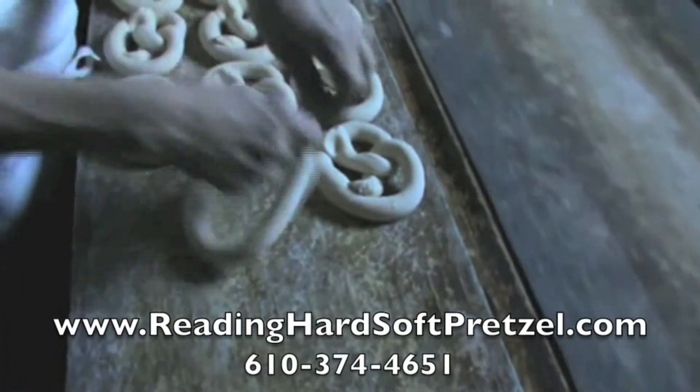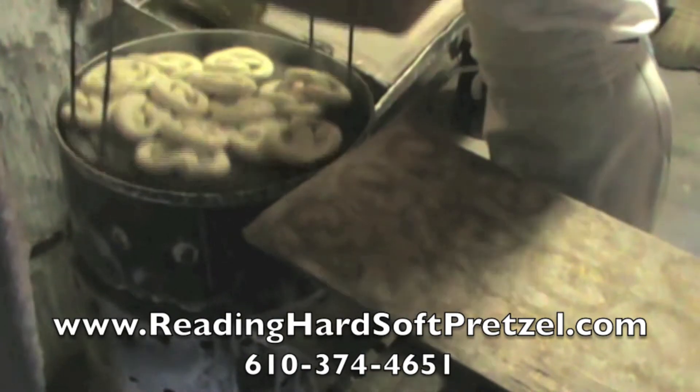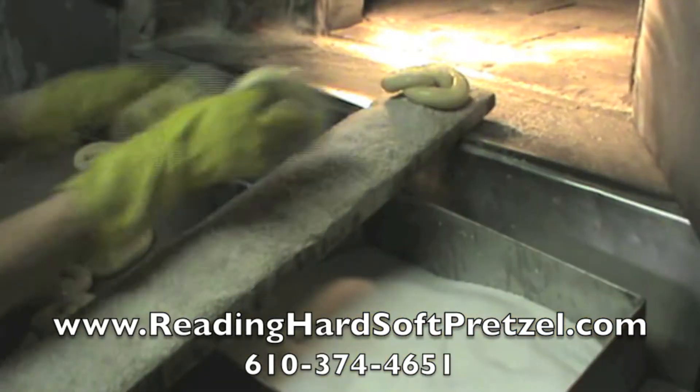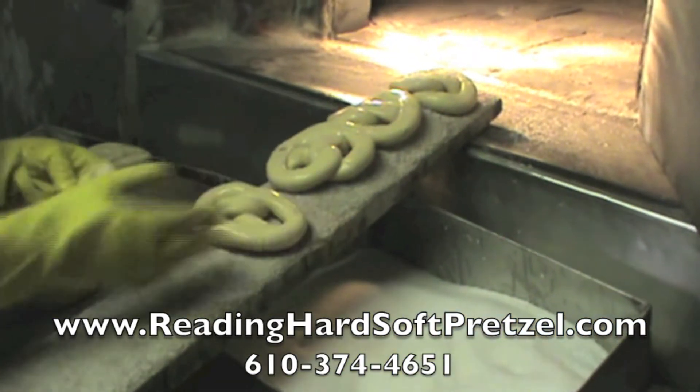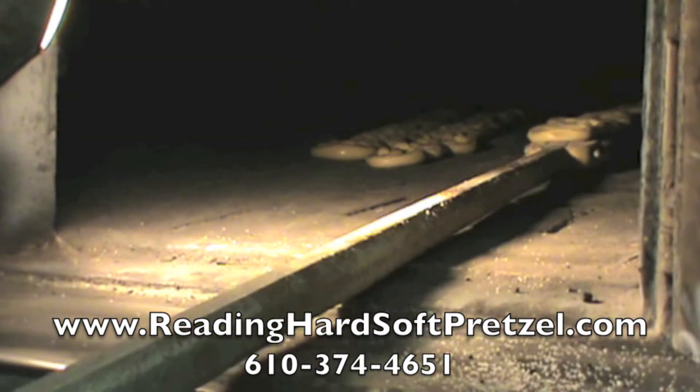Where can you find soft, hot, hand-twisted pretzels cooked in an authentic brick oven? Come on down to Redding Hard and Soft Pretzel Bakery. Family owned and operated since 1945, we've been baking pretzels to order for over 68 years.